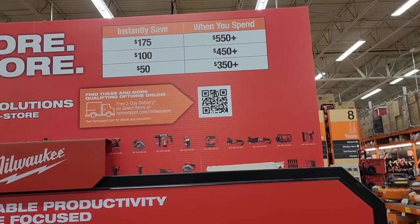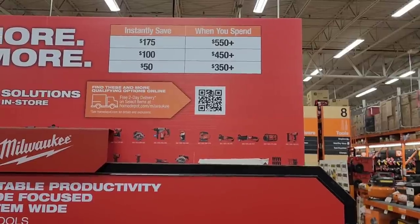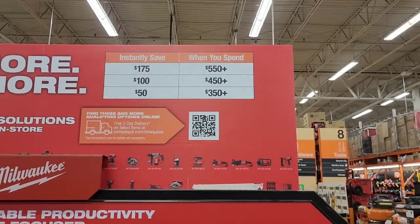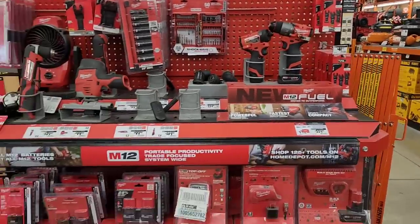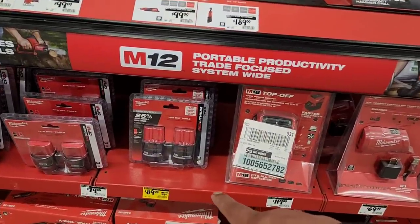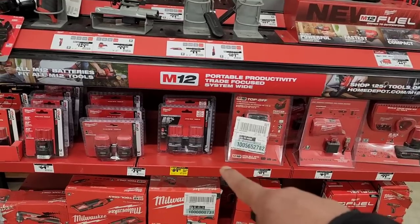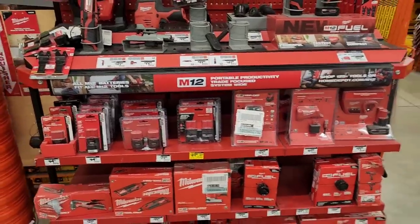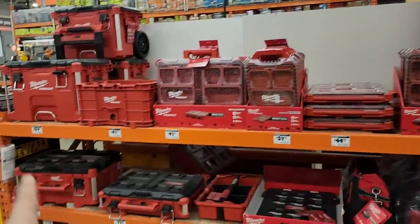In this section, if you spend $550 you instantly save $175; spend $450 and save $100; spend $350 and save $50. You can easily hit those thresholds quickly here. There's also a yellow tag deal — $89 for the High Output 2.0 batteries, which are great for cabinetry and simple tasks around the house. Those are my running-gun batteries.